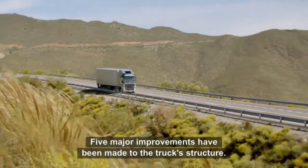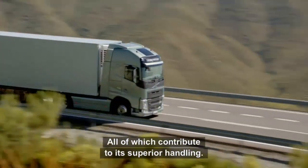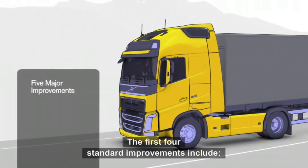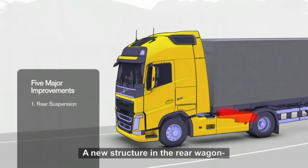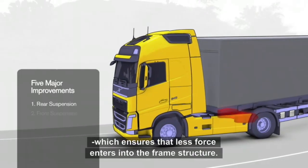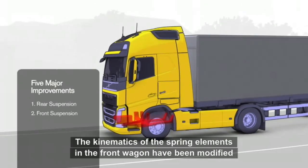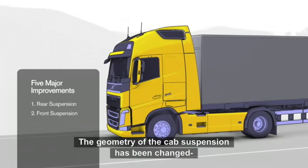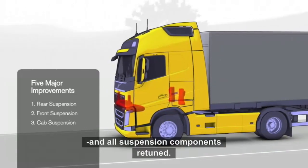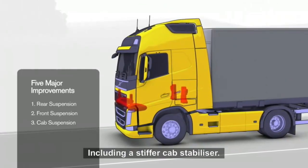Five major improvements have been made to the truck's structure, all of which contribute to its superior handling. The first four standard improvements include a new structure in the rear wagon, which ensures that less force enters into the frame structure. In the front wagon, the kinematics of the spring elements have been modified. The geometry of the cab suspension has also been changed, and all suspension components retuned, including a stiffer cab stabilizer.